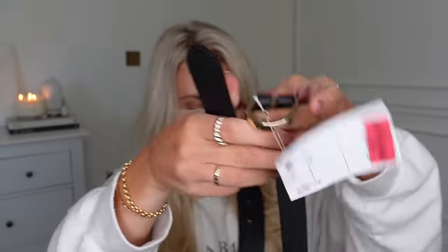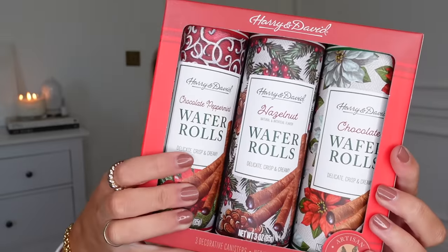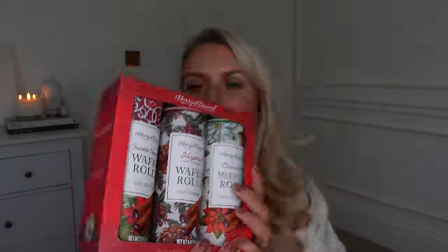I needed a new waist belt and got this one in the clearance for £8. And this has just put a big smile on my face — we've got some treats from Harry and David: wafer rolls, which I love with a coffee. I got these festive ones — how nice is the packaging? The flavours are chocolate hazelnut and chocolate peppermint. These kinds of sets are really good for buying for several friends and splitting them up. £6.99 for a set of three.